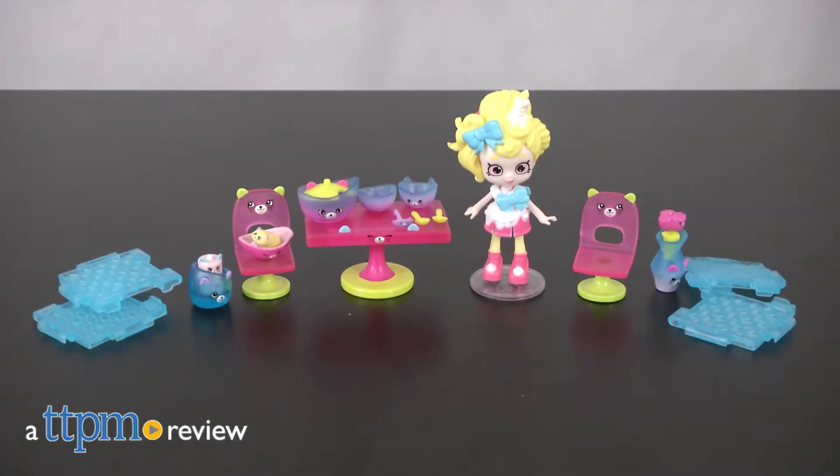Always celebrate in style! Hi, I'm Laurie from TTPM and this is the Shopkins Happy Places Pretty Kitty Dining Room Welcome Pack from Moose Toys.